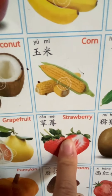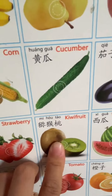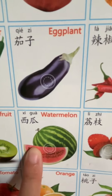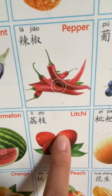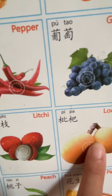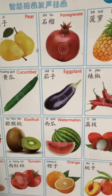草莓 (strawberry), 猕猴桃 (kiwi), 西瓜 (watermelon), 荔枝 (lychee), 椰子 (coconut).